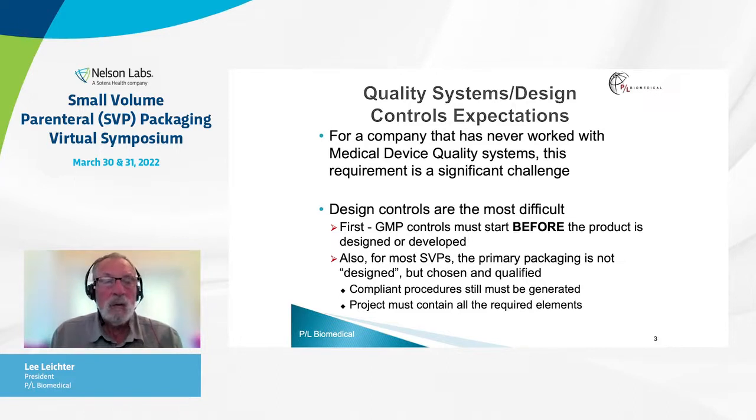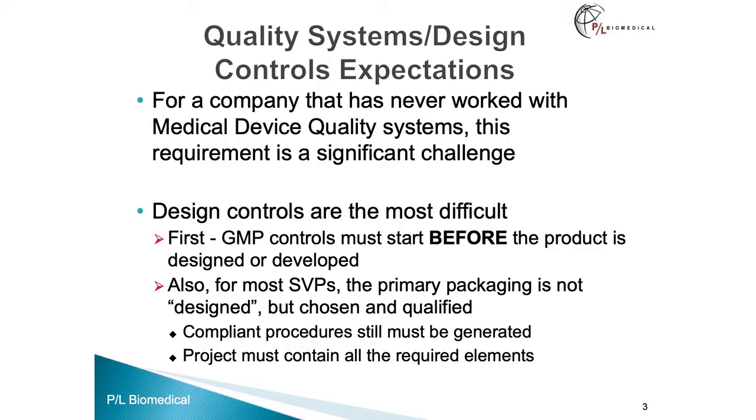For a company that has never worked with a medical device quality system, implementing design controls is a significant challenge not to be approached lightly. Most of the testing for devices like pre-filled syringes is already on the radar of companies developing them; however, it is the quality systems that are new. In these quality systems, design controls are the most difficult. These design controls must start before the product is even designed or developed, which is a concept that is novel to most pharmaceutical development and pharmaceutical companies — usually, GMPs start after you have developed something and begin manufacturing.